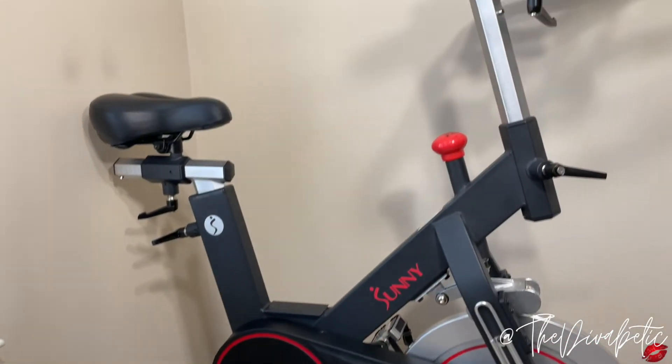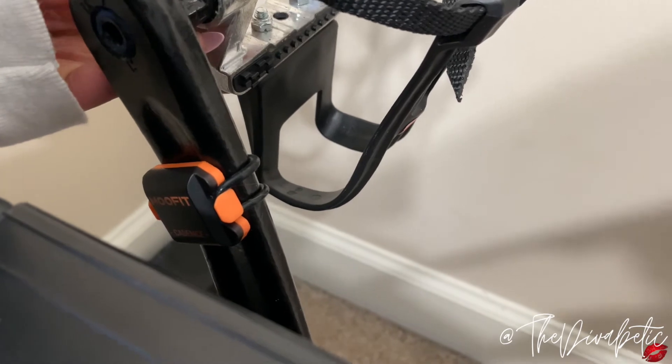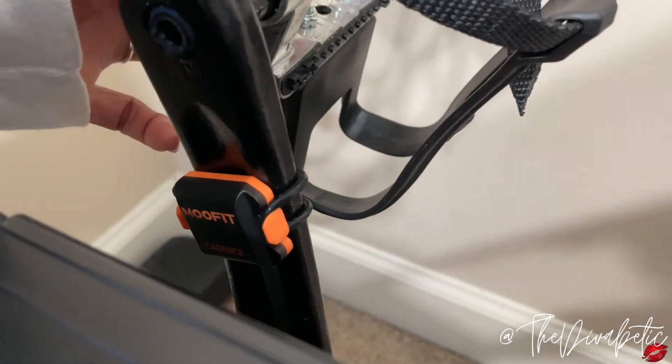So I have my Peloton virtual membership, and I ordered a bike on Amazon that was about $600 — we'll get into that in a bit. I also have a cadence sensor that basically allows my Amazon bike to track my cadence the same way a Peloton bike would.